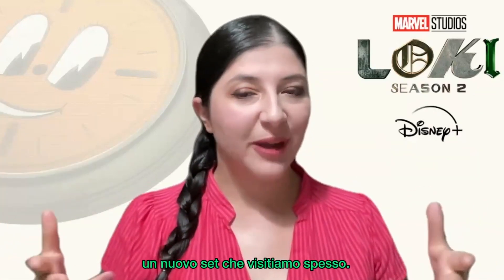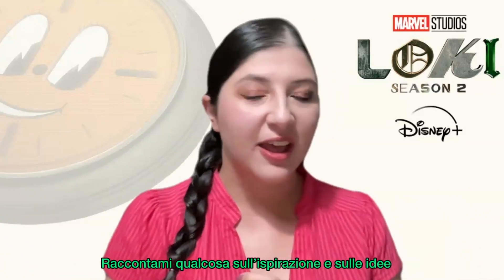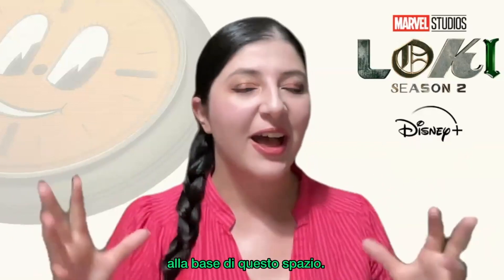There is also the OB workspace, which is a new place we visit often. Can you tell me something about the inspiration and the idea behind this space?